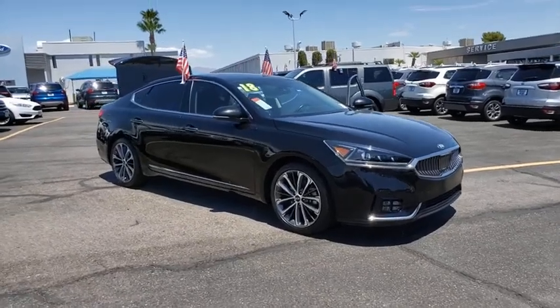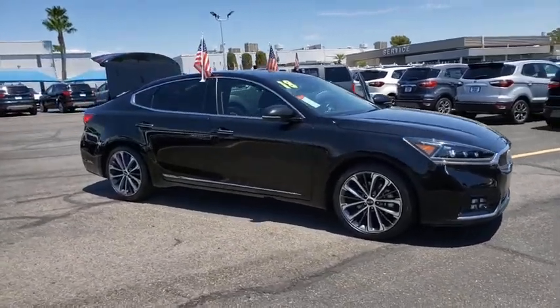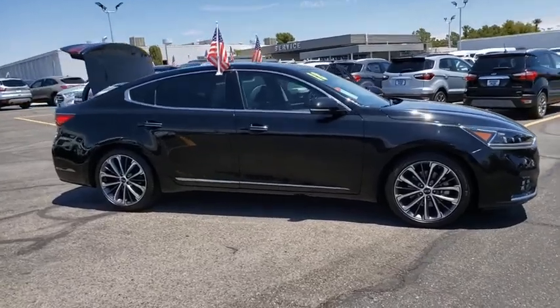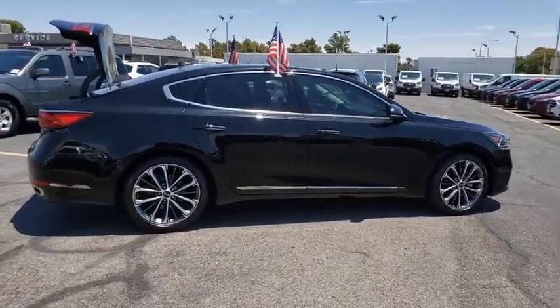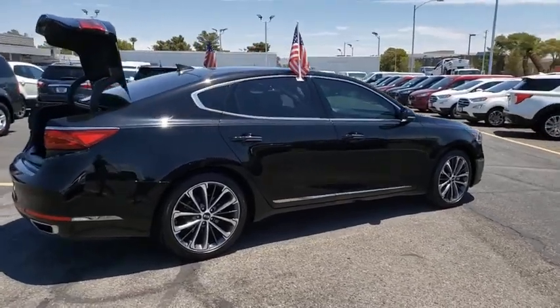You are going to love the 2018 Kia Cadenza. The Cadenza is a new Kia model featuring European design and styling. This full-size sedan also offers a stylish, roomy, and comfortable interior.